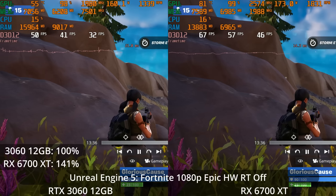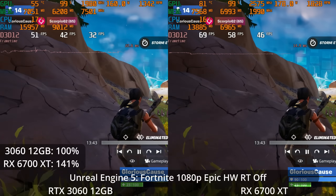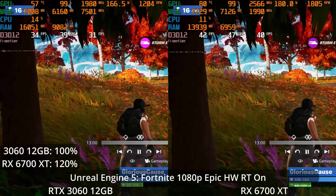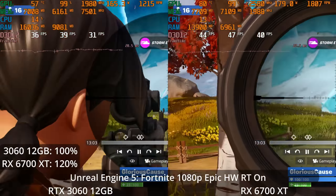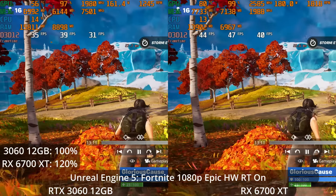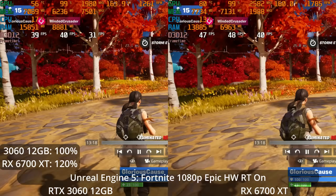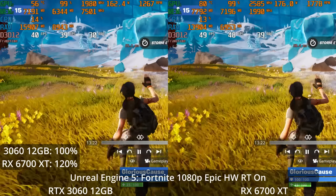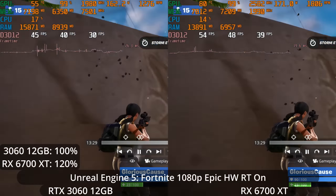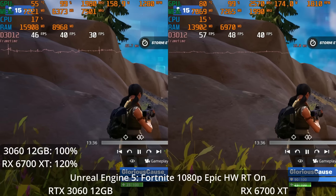That 41% lead was with hardware-accelerated ray tracing turned off. The Lumen lighting system can be hardware-accelerated, which increases accuracy a little. With hardware-accelerated Lumen turned on, we see the 6700 XT with a 20% lead over the 3060. As expected, NVIDIA accelerates ray tracing with a smaller penalty to its overall frame rate. Although the 6700 XT had such a massive lead in the first place that it still holds a 20% lead even with this enabled. Later we'll test more demanding ray tracing and see that advantage can be pushed further in other games.